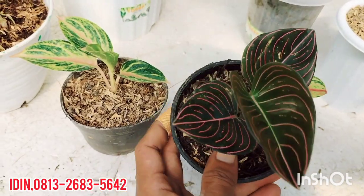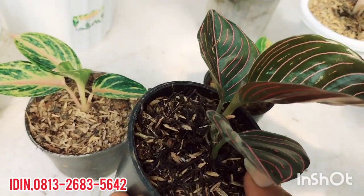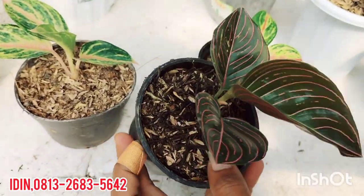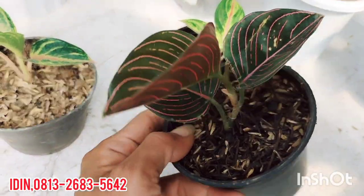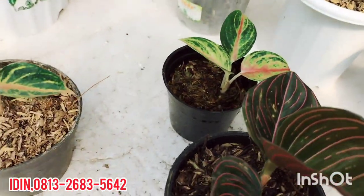Ada Aglaonema Rotundum Aceh pemirsa, ini rawatan lama. Daun tiga, ini daun yang terakhir, daun baru. Aglaonema Rotundum Aceh, tanaman lokal. Dijual di harga Rp80.000, sudah free ongkir. Rotundum Aceh rawatan lama.